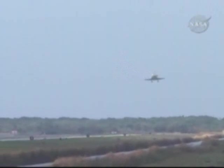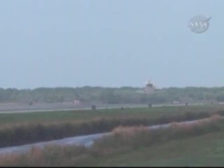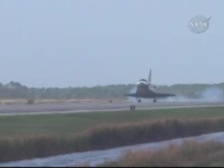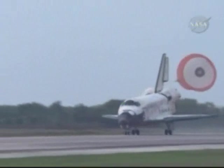About one minute to touchdown, altitude 5,800 feet. Commander Lee Archambault beginning to flare the nose of Discovery up for final approach and landing. Landing gear is down. Main gear touchdown. And nose gear touchdown.